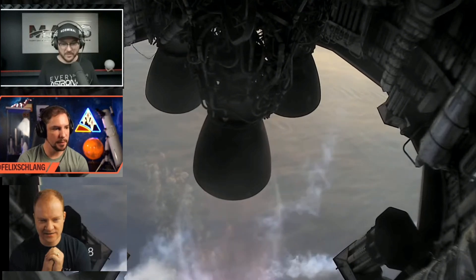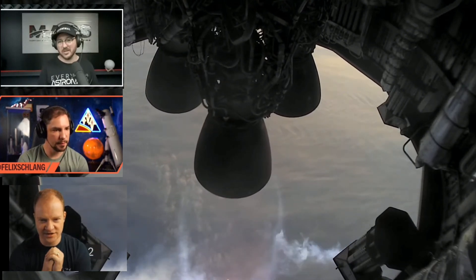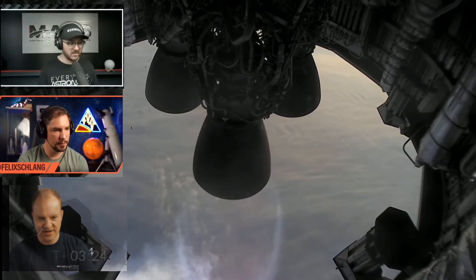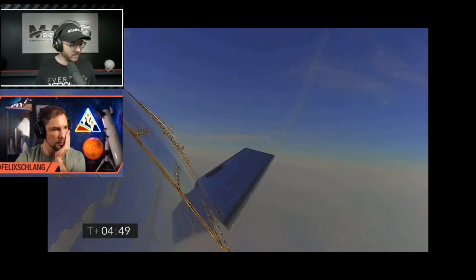The studio is still shaking. What do we think? Tell me in chat — you think it's going to land? There's a second engine out. Now we're under single engine. Those other two engines gimbal out of the way. Look at how high this is. The SpaceX stream is getting a little wonky.